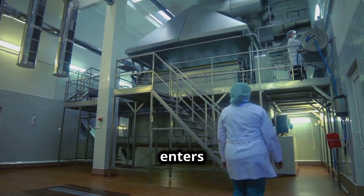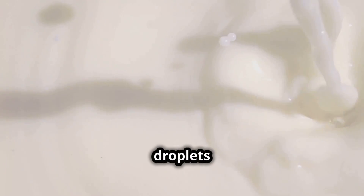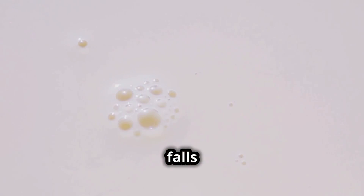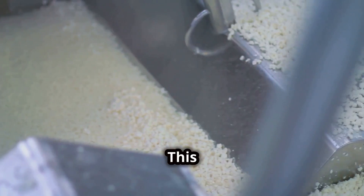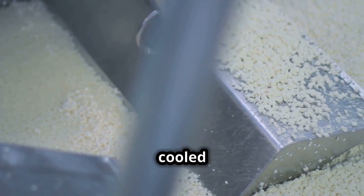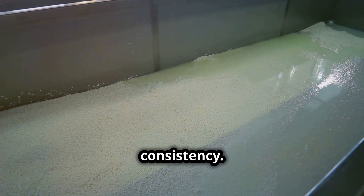The concentrated milk enters a large hot chamber where it meets a burst of hot air. This stage is known as spray drying, and it's where the real magic happens. Thousands of tiny milk droplets are flung into the air, where they meet warm currents that whisk away any remaining moisture. What falls down is no longer a liquid, but a fine, dry powder.